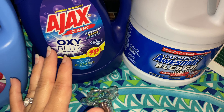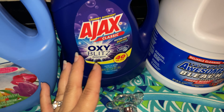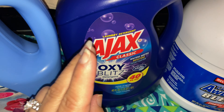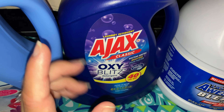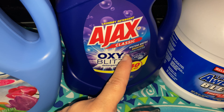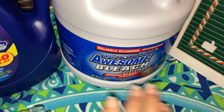You can get Ajax at CVS, ShopRite, or Walgreens — always for 99 cents or three for three to get more bang for your buck. Walgreens has it four for 99 cents with a limit of four; ShopRite is 99 cents with no limit, or three for three. It works amazing — this one has whitening brightener and odor fighting. I always like the classic, and it's 40 fluid ounces.